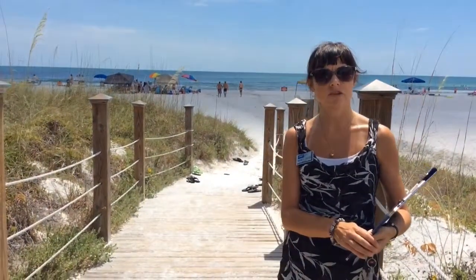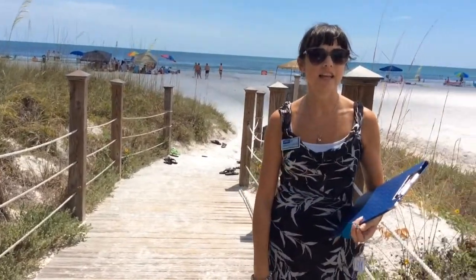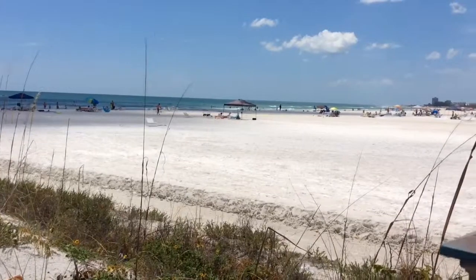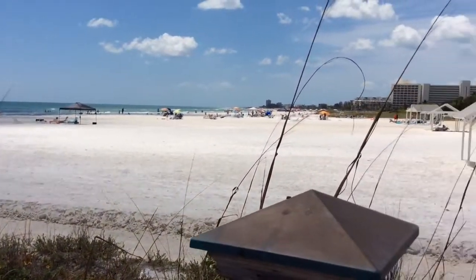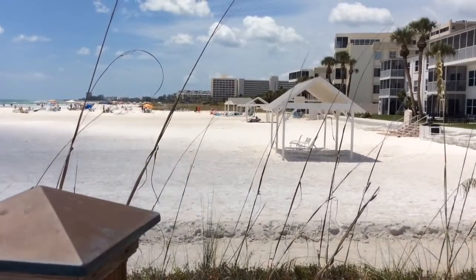And this is your entrance to Siesta Key Beach. As you can see even on a Saturday in June it's quite busy. And this is what is going to bring you renters in — it's probably what's bringing you down here as well. I know it's part of the reason we moved down here.